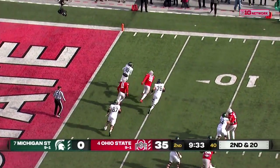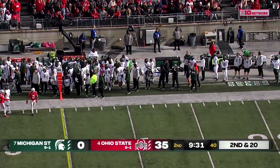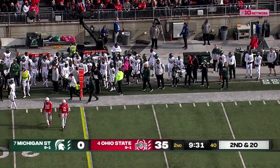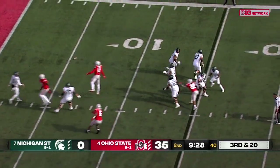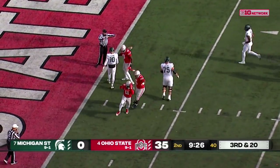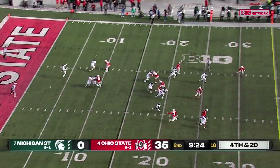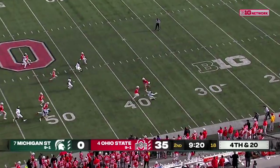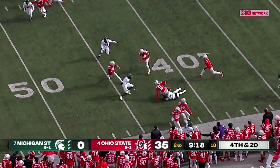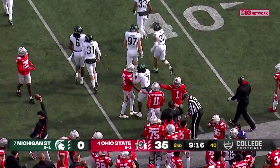Thorne flushed, chased, and just has to throw it away — that was quick pressure by Tyreek Smith. Third and 20, Buckeyes rush just three, and the screen is rejected — that was Smith again. Smith-Jigba fields a very low kick and is tackled at the 43-yard line. Buckeyes will get good field position.